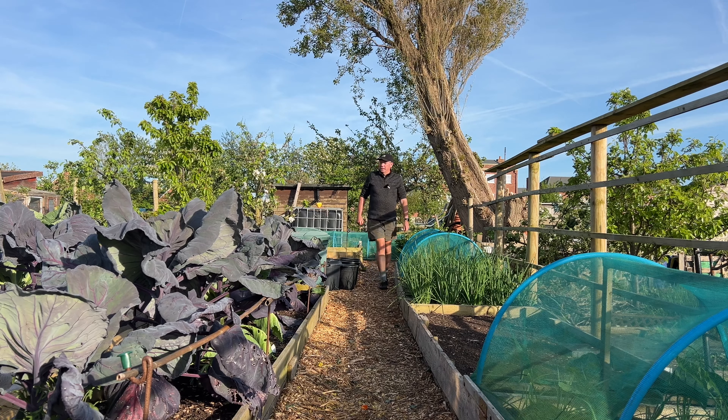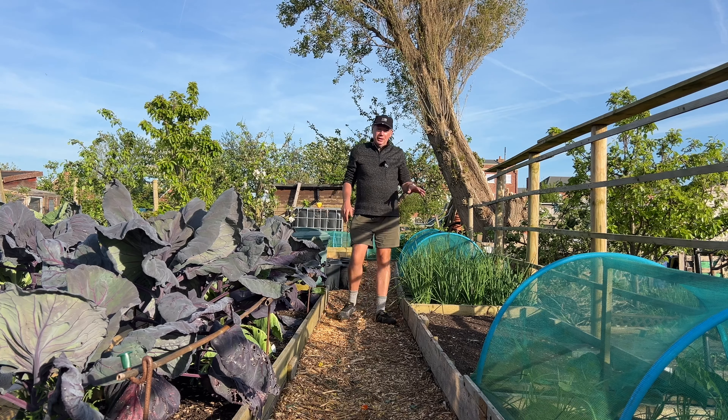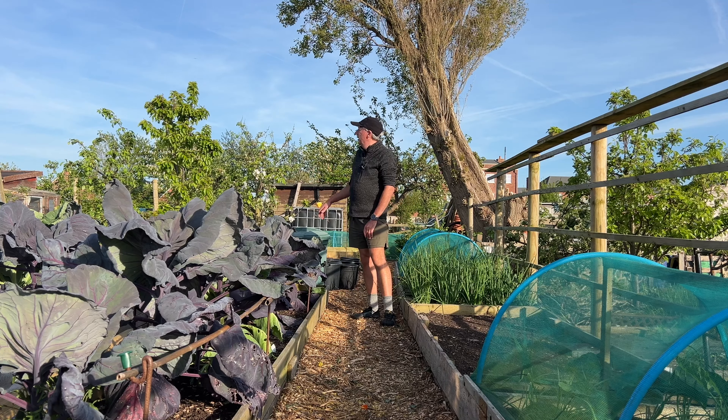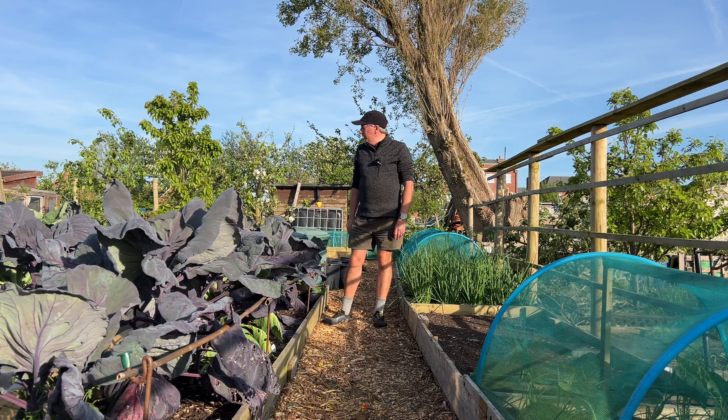Well, what a lovely evening. Normally this allotment site is so noisy with people screaming and mowing and all that sort of thing, but tonight all you can hear are the birds singing. It's so nice. This is my favorite time really to come to the allotment — in the evening, just for half an hour or so. You can get a lot done in half an hour every day.